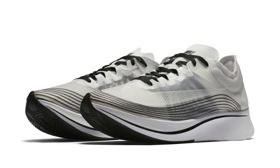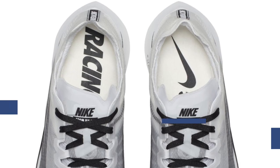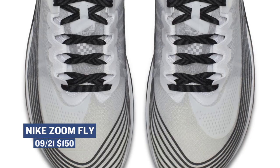For you runners out there, Nike is dropping the Zoom Fly in a colorway that I think is one of the best I have seen so far. It's almost like a translucent colorway with black on the Nike Swoosh, and those will cost you $150.